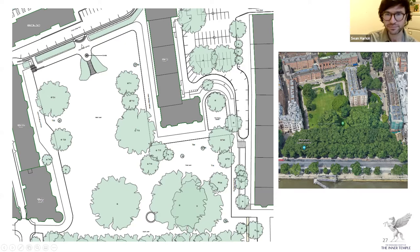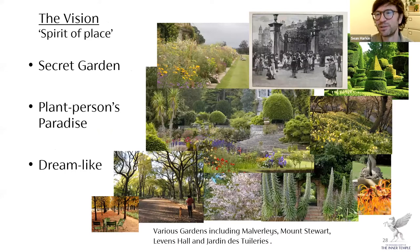As head gardener I produce a five-year plan and five-year budget each year, laying out the vision for the garden with the team and the Masters of the Garden. I was fortunate when working for the National Trust to be involved in how they manage their gardens — for each garden there would be a statement of significance but also an exercise called 'spirit of place,' trying to capture the essence of that garden as a feeling, which would then inform all decisions on how to take it forward.